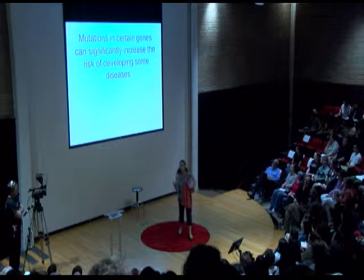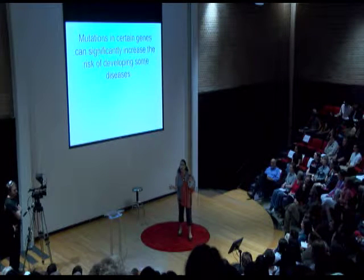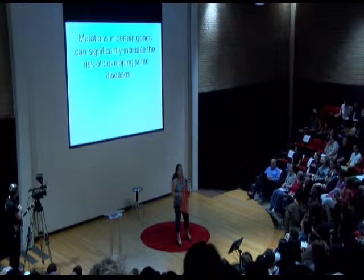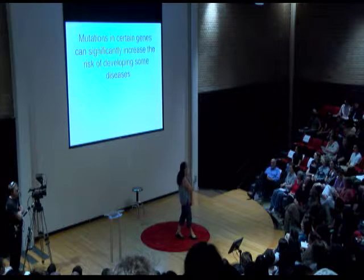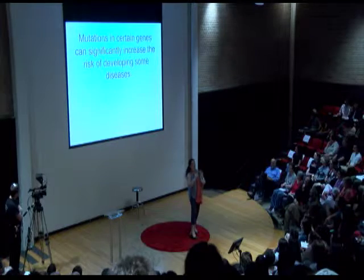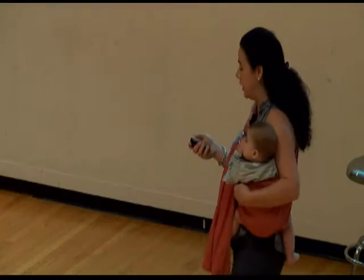One of the first applications is early detection of disease. We're getting really good at characterizing which changes in the genome are likely to increase your risk of a certain disease.